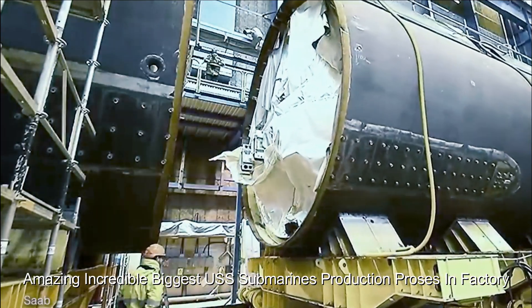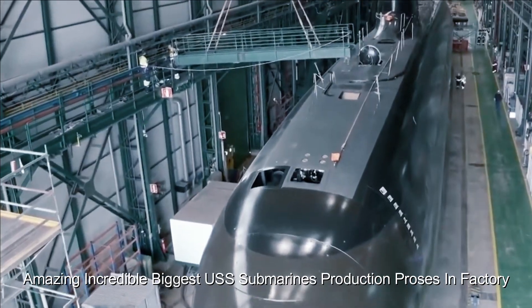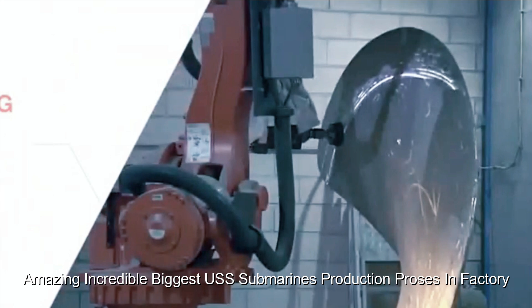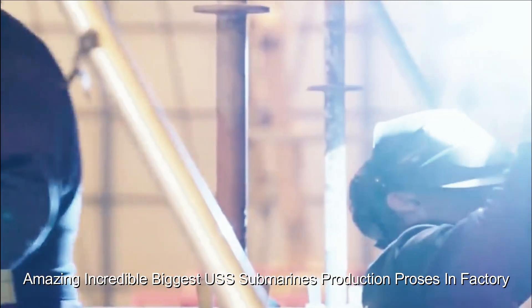The process starts with detailed design and planning. Naval architects and engineers work to create blueprints for the submarine, incorporate advanced technology, and ensure the vessel meets the required specifications.